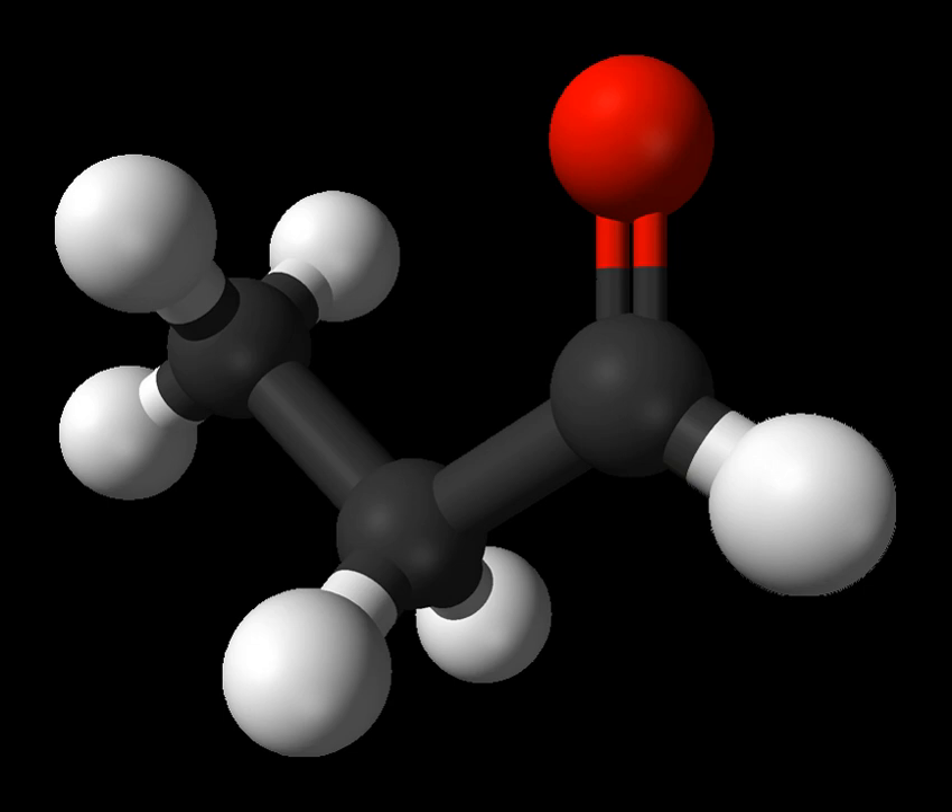Propionaldehyde is principally used as a precursor to trimethylolethane through a condensation reaction with formaldehyde. This triol is an important intermediate in the production of alkyd resins. Other applications include reduction to propanol and oxidation to propionic acid. Condensation of propionaldehyde with tert-butylamine gives CH3CH2CH=NTB, a three-carbon building block used in organic synthesis. Deprotonation of this imine with LDA produces a carbanion which in turn condenses with aldehydes.